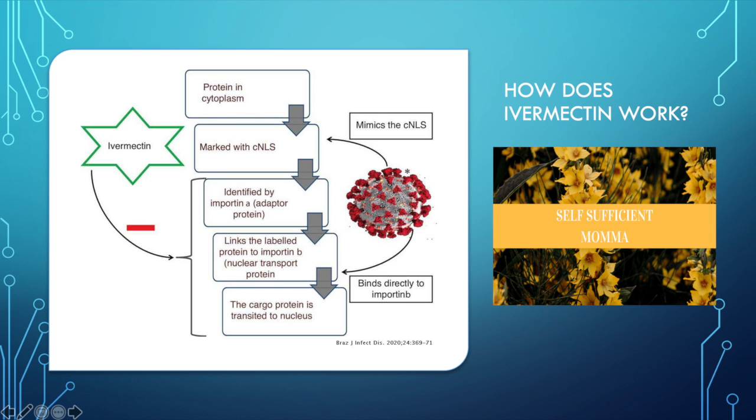Hey everyone, welcome back to another video from Self Sufficient Mama. Today I wanted to go over how does ivermectin work to treat COVID. So we're going to learn all about that right now.